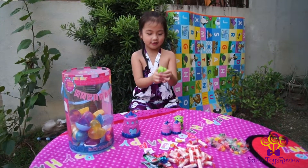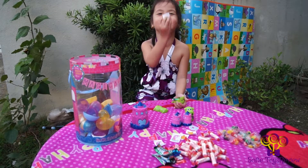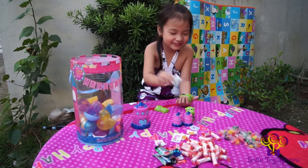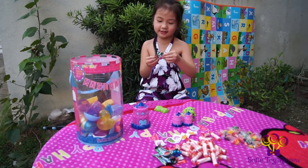Here's the dragon! More stickers! Dragon stickers! And more candy gum!